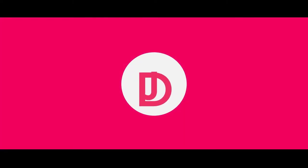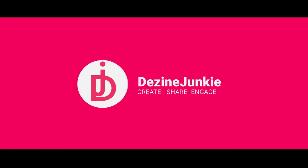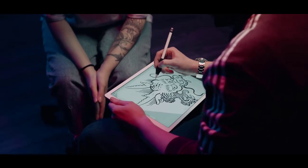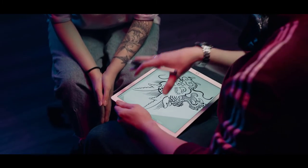Hi guys! Welcome to the Design Junkie. Hope you guys are doing well. Today I'm going to discuss the Top 10 Free Sketching or Painting Apps of the Year 2020. If you love to scribble or want to create a digital art masterpiece, these free apps are worth trying.